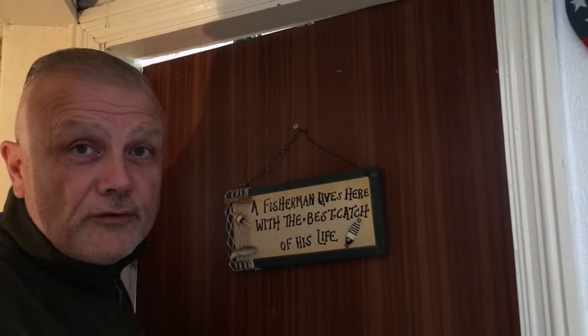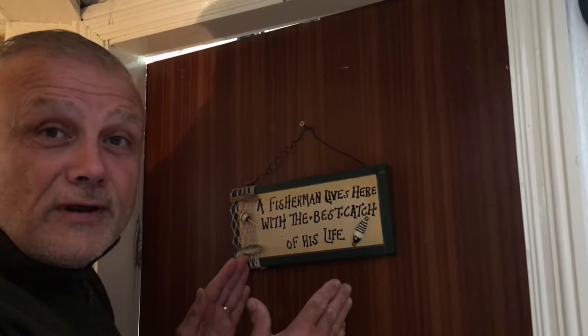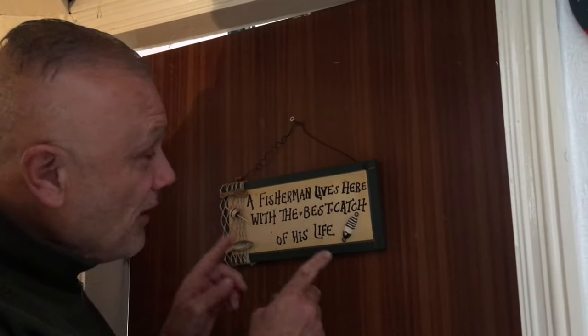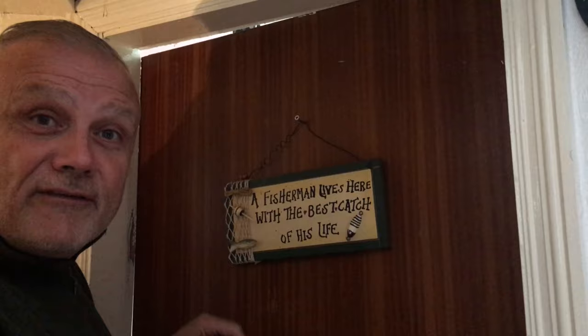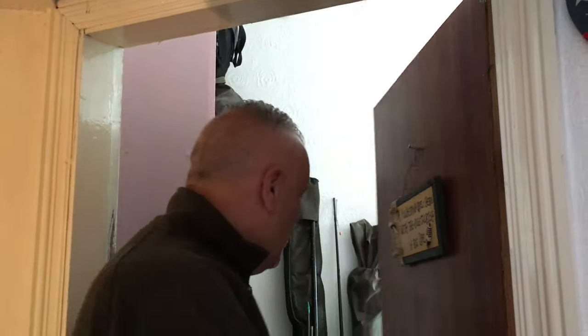Do you remember Lloyd Grossman through the keyhole? Well I don't know who lives in a room like this but I can tell you that a fisherman lives in this house with the best catch of his life. We're going to have a look at my tackle room right now. It was one of our bedrooms at home — our youngest daughter used to be here, she's flown the nest and lives in the Potteries now in North Staffordshire.